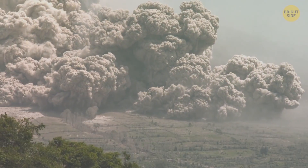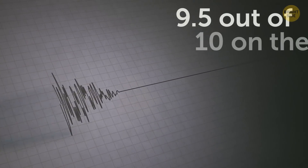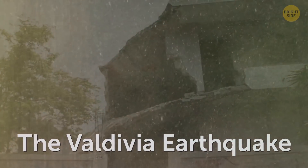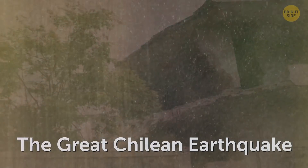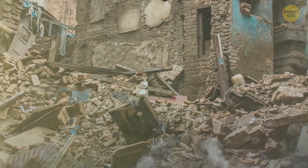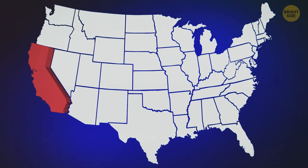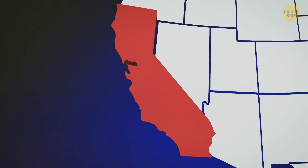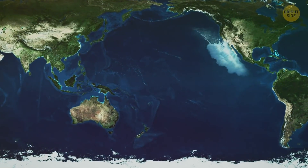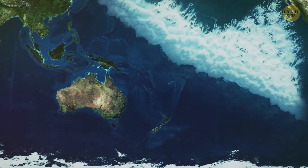The strongest earthquake ever recorded happened in that region — 9.5 on the Richter scale. The Valdivia earthquake, also called the Great Chilean earthquake, happened on May 22, 1960, and lasted for almost 10 minutes. The disaster affected an area the size of California and caused huge tsunami waves that reached the shores of Hawaii, Japan, the Philippines, Australia, and New Zealand.